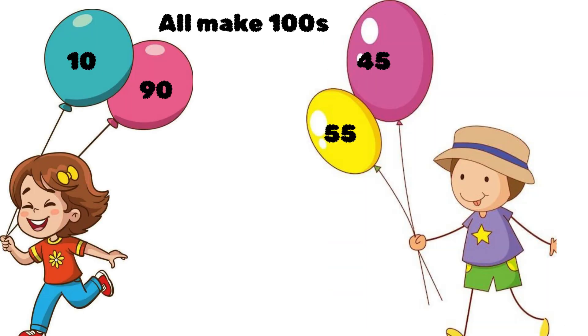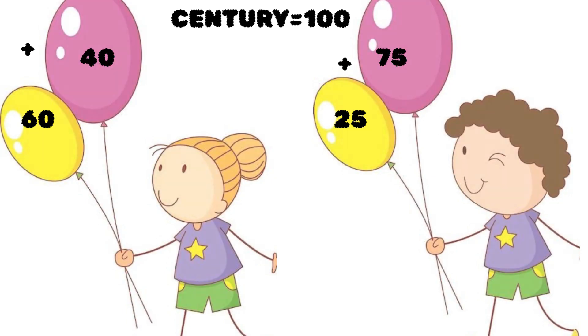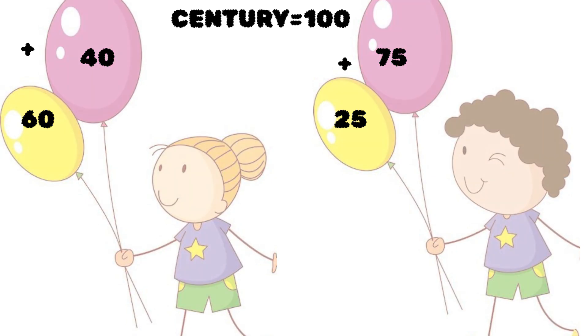There are many ways to make 100. Try 60 plus 40 or 25 plus 75. They all give us a century.